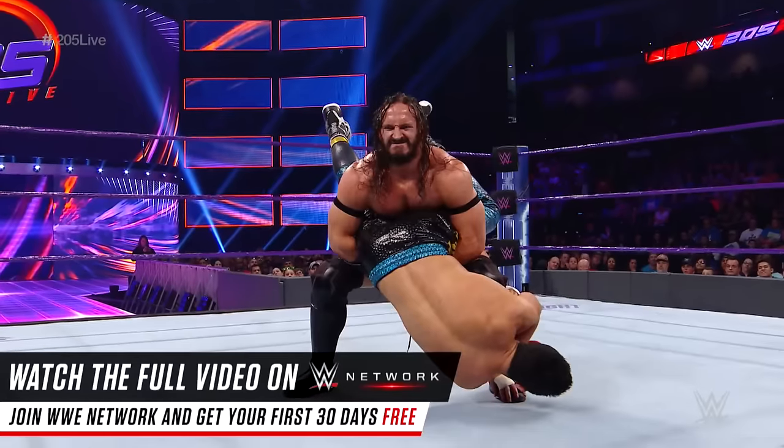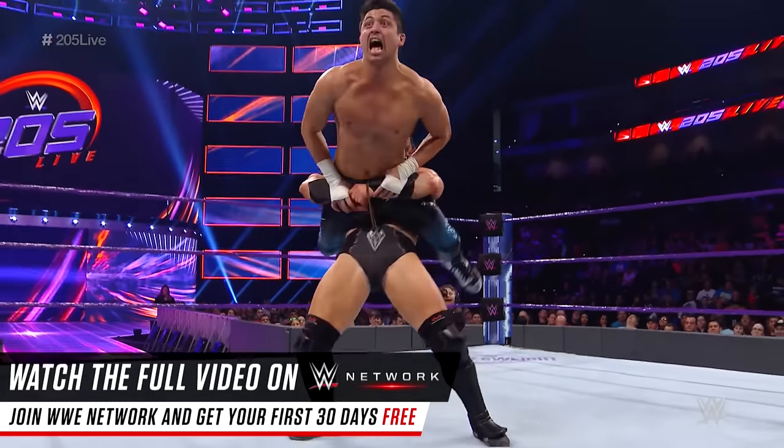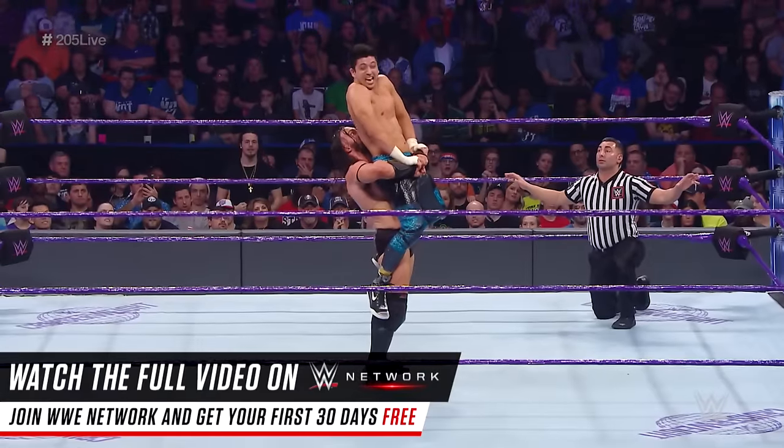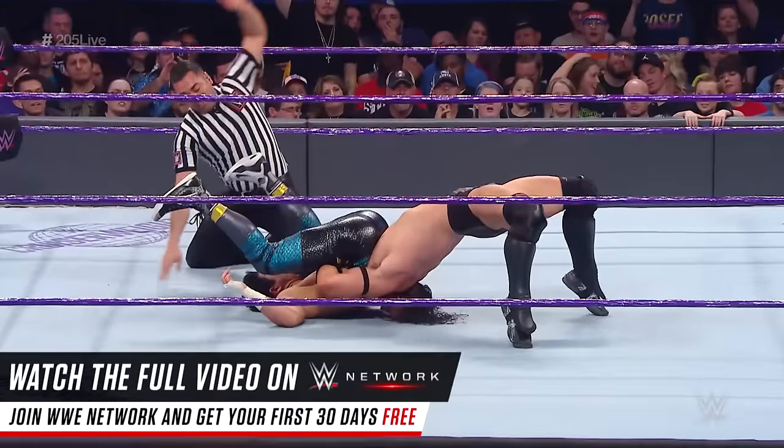Perkins could be looking for the knee bar, but look at the power of Neville — completely denying Perkins' attempt. Wow, and the strength. Wheelbarrow suplex. Beautiful.